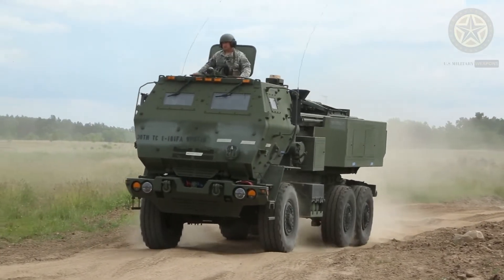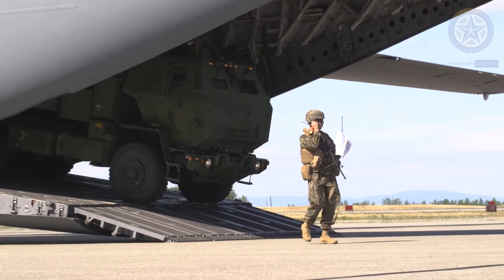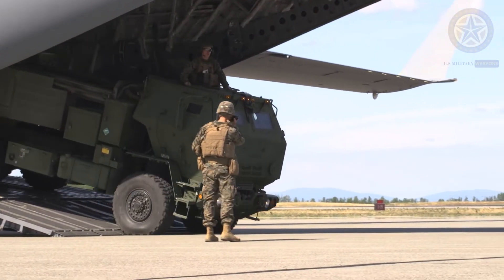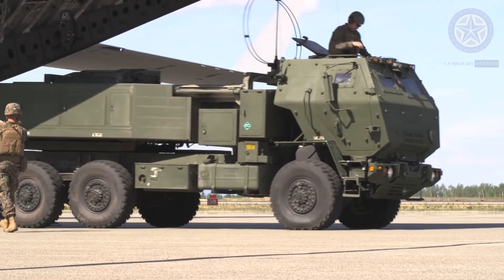The M142 HIMARS, offering multiple launch rocket system (MLRS) firepower on a wheeled chassis, the high-mobility artillery rocket system, HIMARS, is the newest member of the MLRS launcher family.